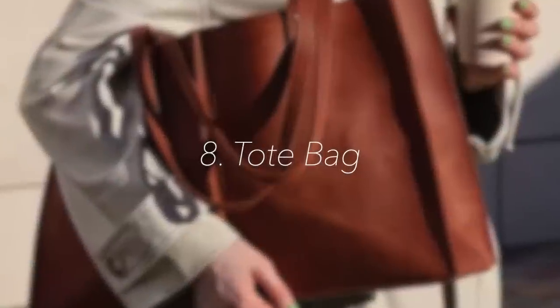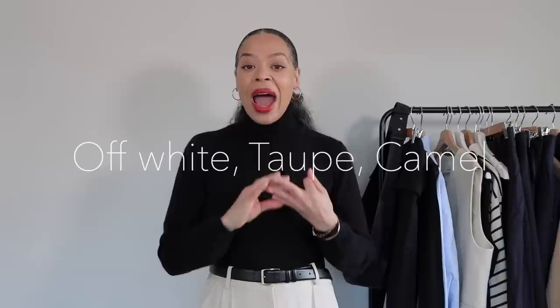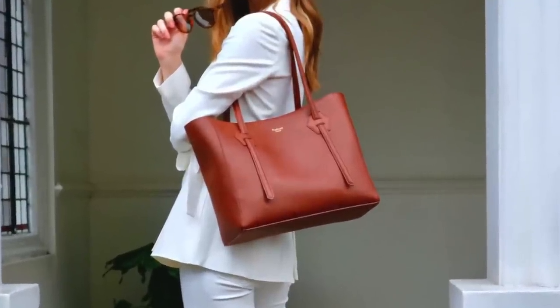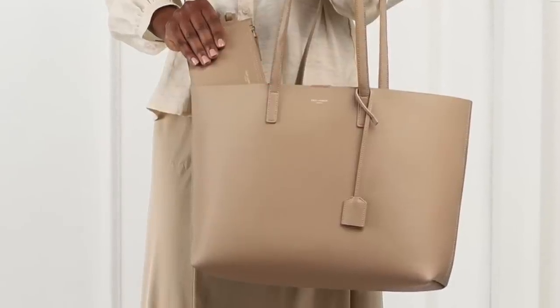Spring essential number eight is going to be a tote, and the three tones I'm going to suggest are either taupe, white, or camo. I absolutely love these tones and they go so well with spring and summer colors. Now why am I mentioning a tote? I find that springtime is a time that we sometimes carry an extra layer that we may want to add or remove at some point in the day.